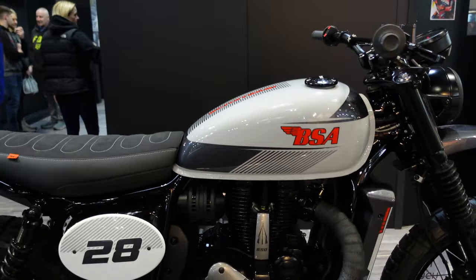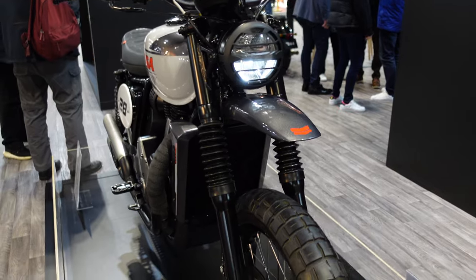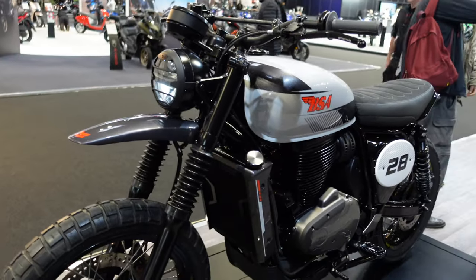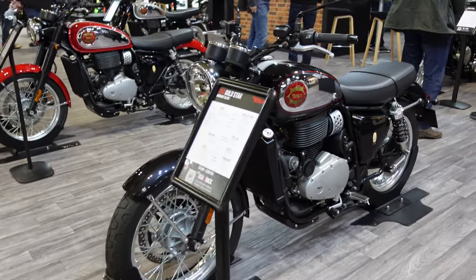The top end looks re-engineered with some extra illuminated switches. It's got scrambler graphics, a new seat, and coming around the front you'll see a slightly more off-road looking tire, together with a new headlamp. The whole look and feel of the bike actually looks really modern, whereas the Gold Star itself has stuck to the classic lines and done really well with it.